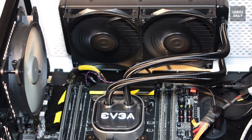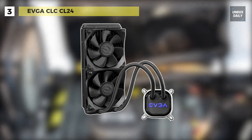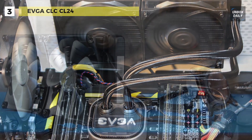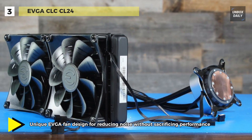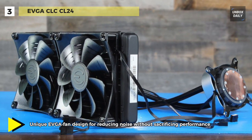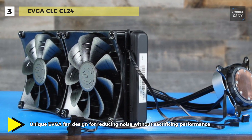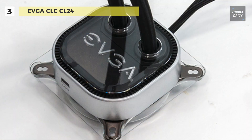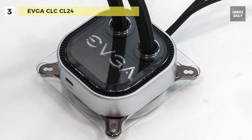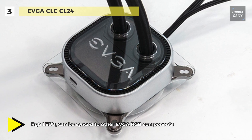The next product on the list is the EVGA CLC CL24. Its new cooling block offers improved flow rate and heat transfer surface area for incredible cooling efficiency. The built-in RGB LED gives you full control over the lighting, including color cycling or selecting your favorite color. The curved housing reduces noise level and the unique blade design offers incredible cooling performance. Teflon nano bearings ensure a long lifespan.